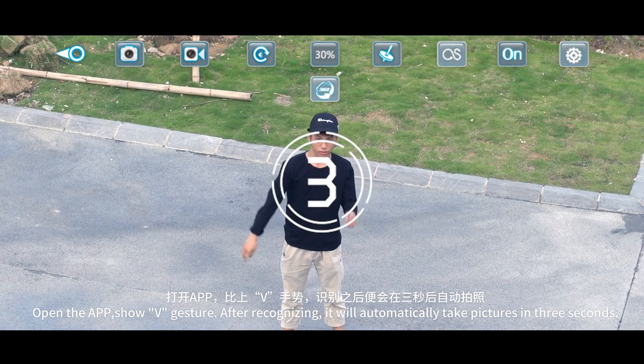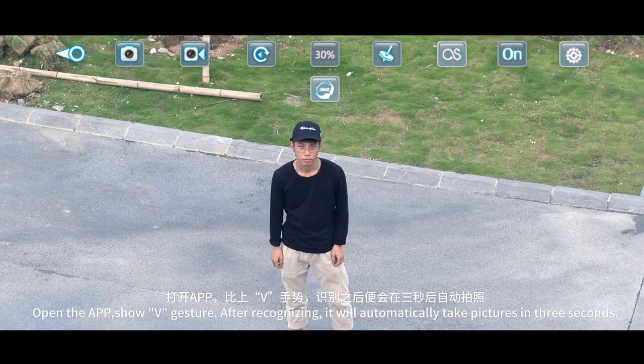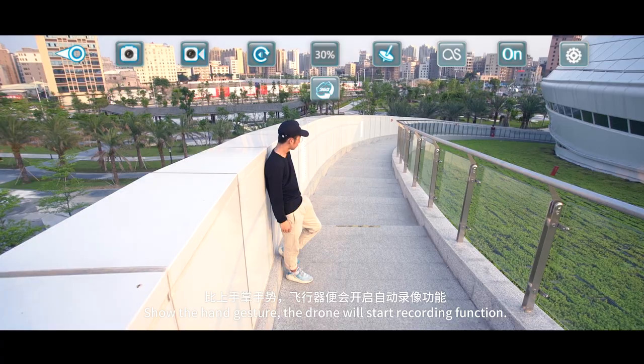Open the app. Show a V-gesture. After recognizing, it will automatically take pictures in 3 seconds. Show the hand gesture and the drone will start the recording function.